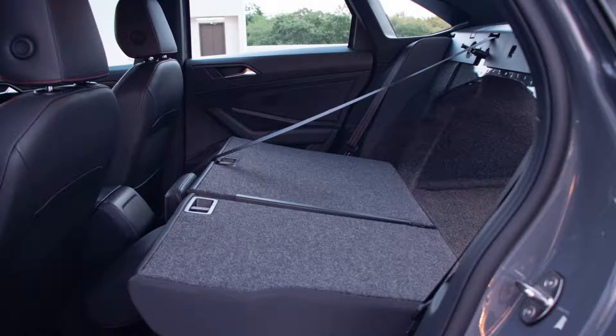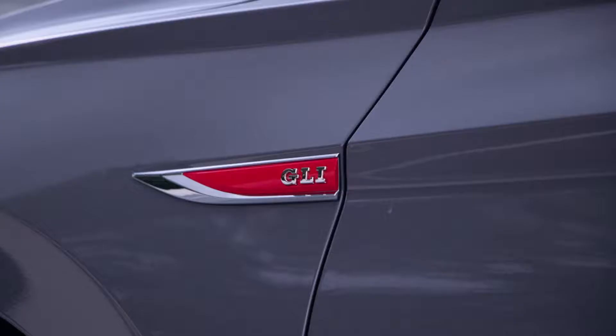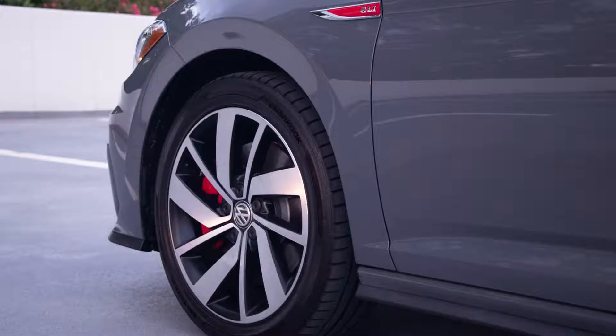The Jetta GLI's dimensions make it bigger than both the Civic Si and the Kia Forte GT. Its length is where its larger size stands out the most, with a measurement of 185.2 inches stretched over a 105.6-inch wheelbase. It has a width of 70.8 inches and stands 57.9 inches tall. It sits relatively low to the ground and has a 5.5-inch ground clearance. The curb weight for the entry-level trim is 3,228 pounds, which is heavier than the Civic Si, while the DSG pushes this weight up to 3,294 pounds.